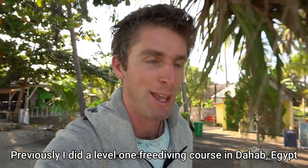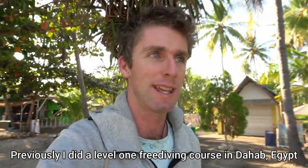It's the morning of day one of my course and I'm just about to meet my instructor and see what we're going to be doing today. Super excited to be learning the next level up of freediving.